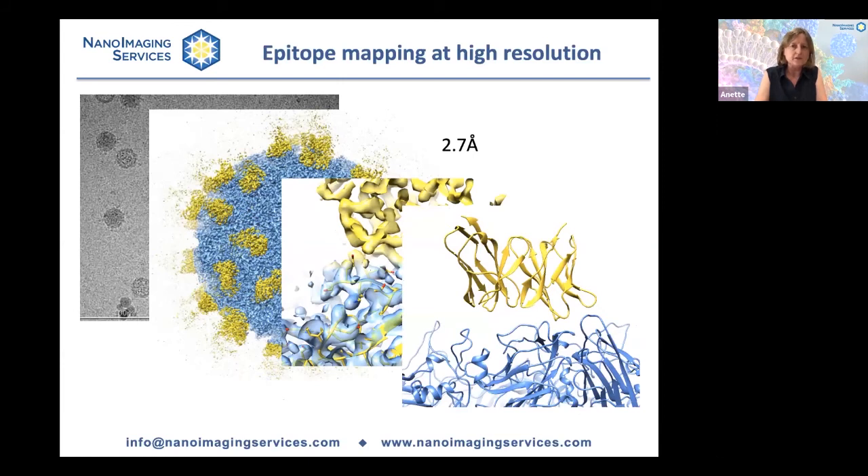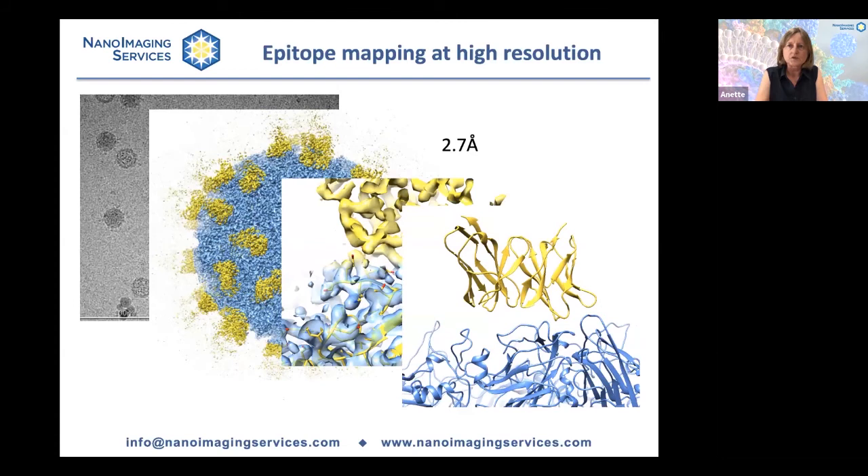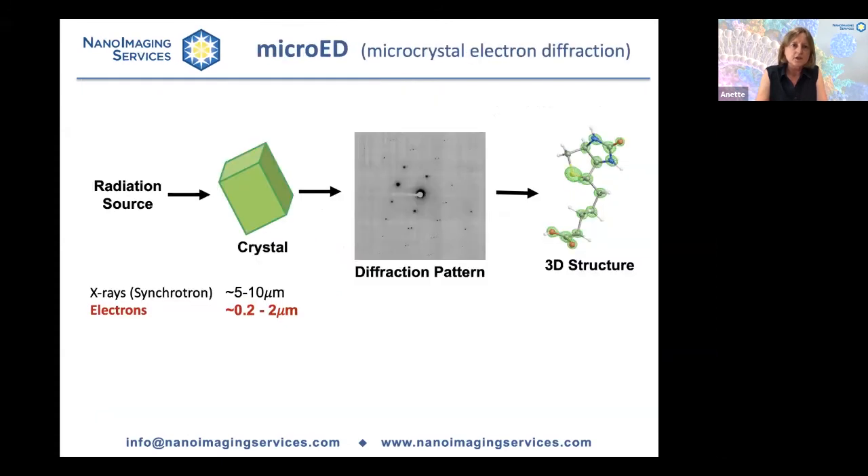These examples illustrate what is generally known as single particle analysis in cryo-EM. But recently, a new application called micro-ED — microelectron diffraction — was introduced and has made quite a big splash in the community. As the name suggests, this method uses electron diffraction of very small crystals to solve the structure of proteins, small molecules, and everything in between. At Nano Imaging Services, we have invested considerable time and effort into developing micro-ED as a service for our clients. Instead of using x-rays, you use an electron beam in a microscope to collect diffraction patterns from very small crystals. Electrons interact with matter differently from x-rays, which makes it possible to collect diffraction patterns from very small crystals.